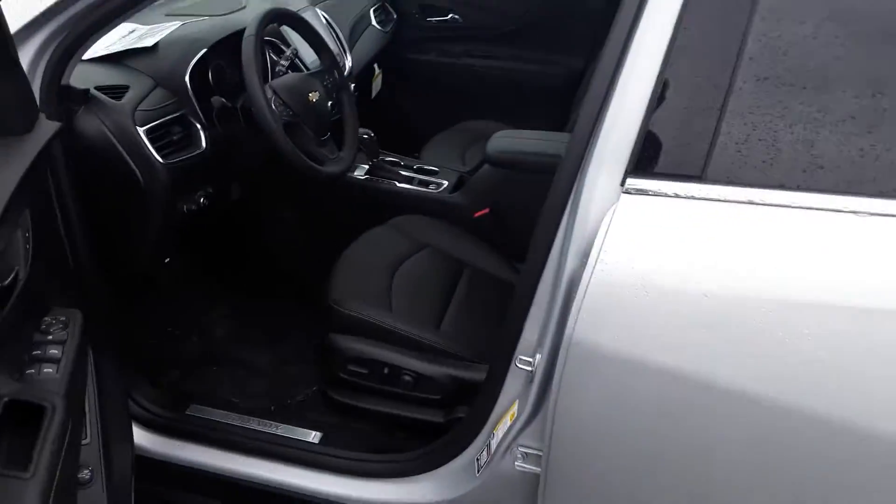Beautiful interior. Of course, it's the Premier. Lots of options.